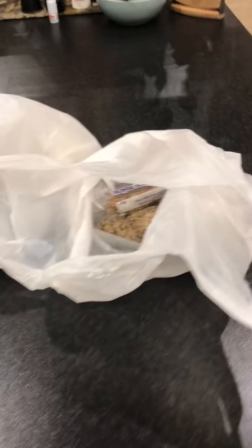Hi guys, today's video is a pet shop haul so I'm going to show you what I bought today.